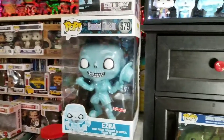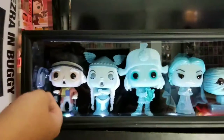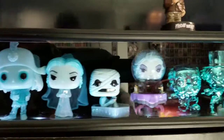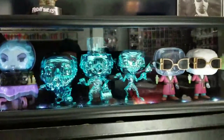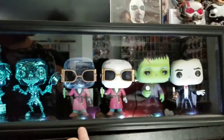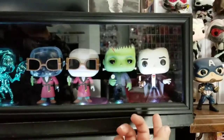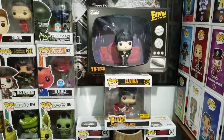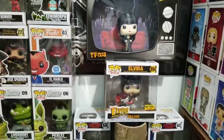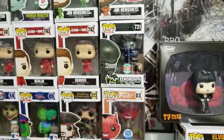We got some Haunted Mansion ones — they're not really horror but they're kind of scary. We got Ezra 10-inch, Ezra and Buggy, a groundskeeper, and some of the ghosts. Then we got Invisible Man chase — that one's worth like 70 bucks almost — plus the regular. We got Frankenstein with the flower and the cut on his head, Dracula, some Elvira ones including the deluxe Hot Topic exclusive, and the Xenomorph specialty series for the 40th anniversary.